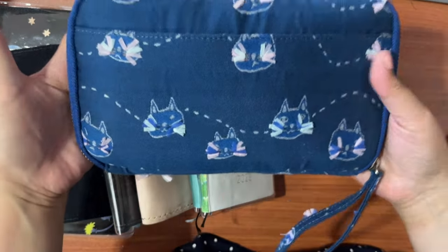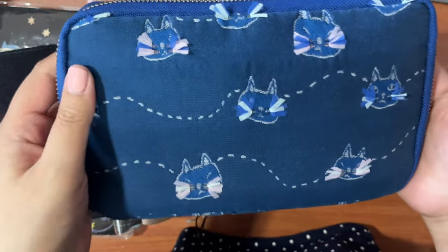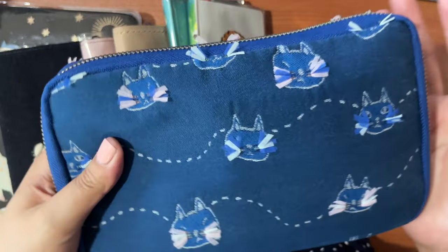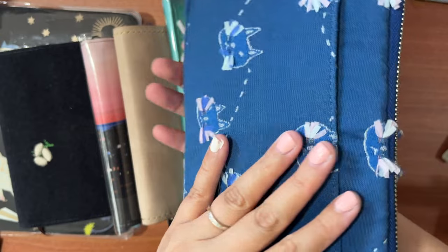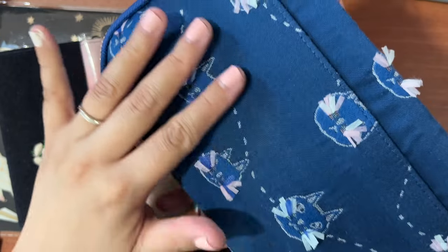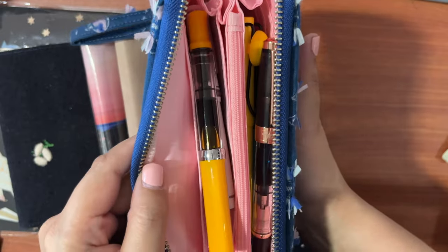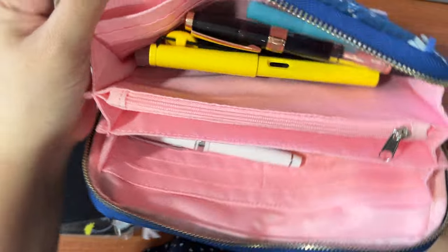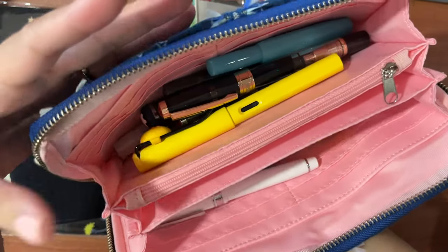The next one is a bigger pouch called the Ane, meaning 'older sister,' and this is the Whisker Cat collection. I actually have a video where I received the first one with lots of creases and reached out to Hobonichi, so they sent me a replacement.